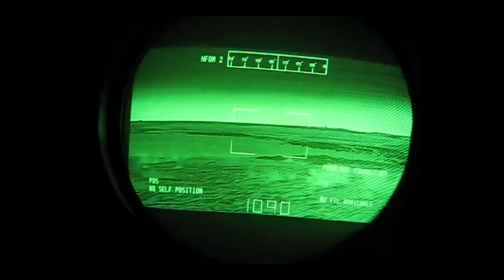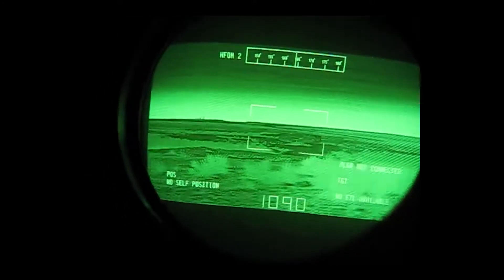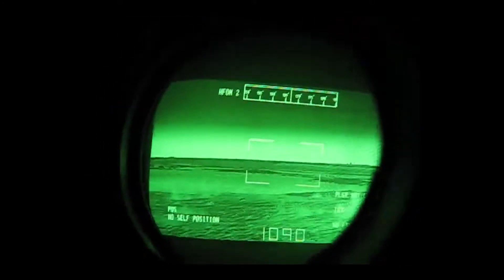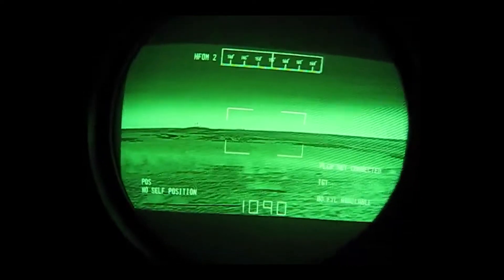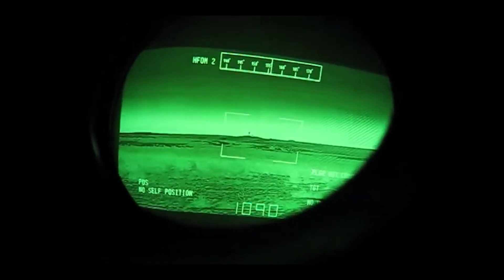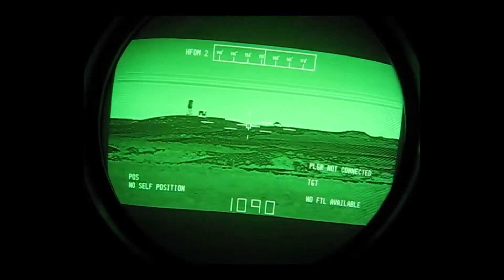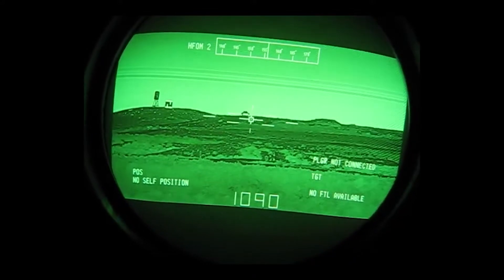Most modern tanks will have a thermal sight of some sort, which uses infrared light — invisible to the human eye — to see the heat signature of tanks and other vehicles. This is very useful for spotting the enemy at night and in hard-to-see places like behind shrubs, at very long ranges, in desert situations, foggy situations, or cloudy situations.